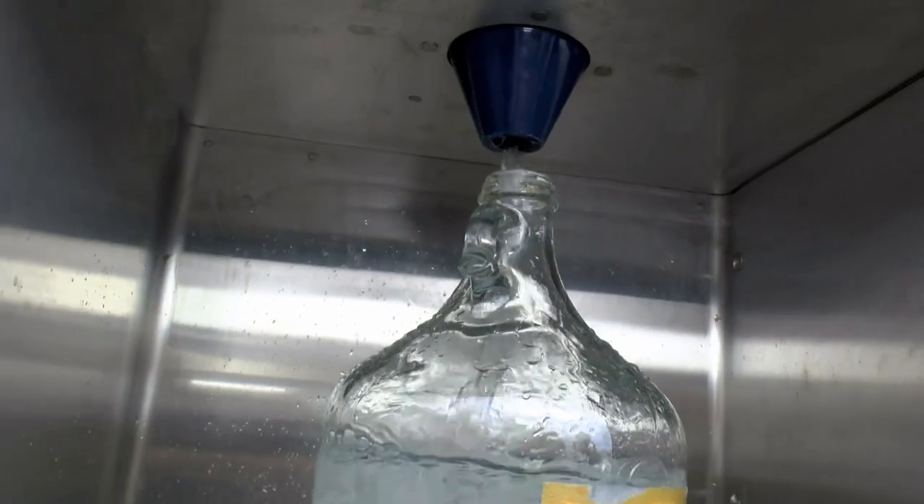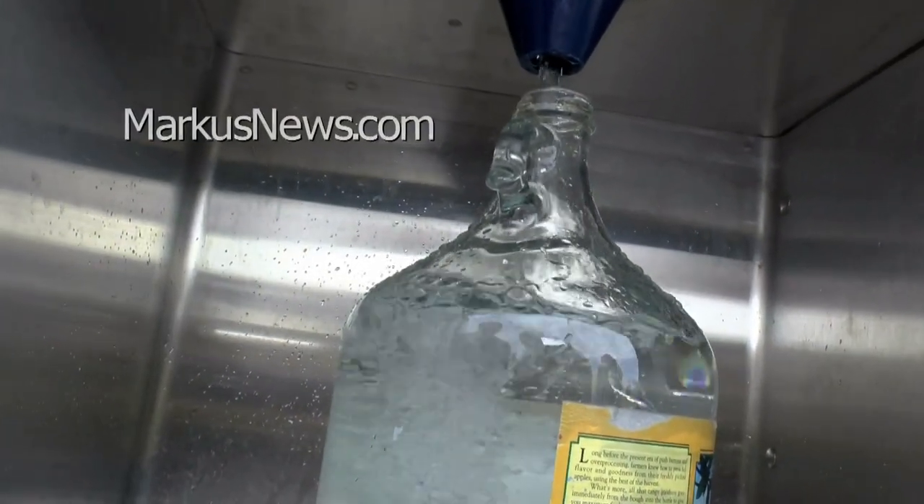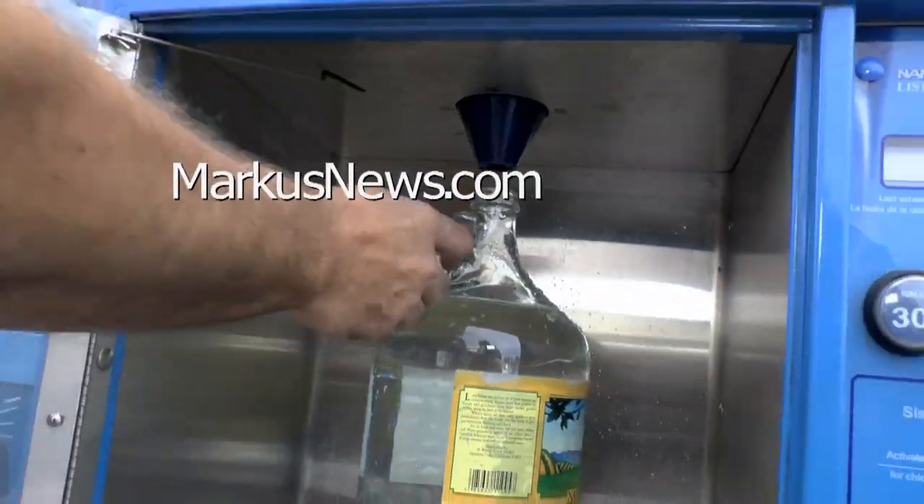Survival is sometimes about using what's available and making the best of it. I'm Marcus Rothcrantz — stay tuned for more helpful, cheap survival tips for the modern world at MarcusNews.com.